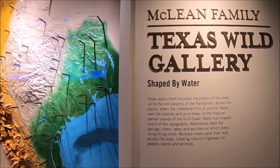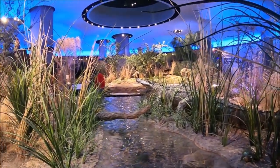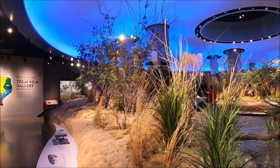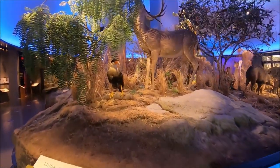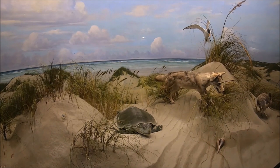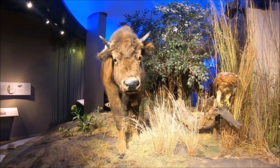We made our way to the McLean Family Texas Wild Gallery, where you can see the Rio Grande Valley to the Panhandle Plains, the East Texas Piney Woods, the West Texas deserts and mountains, and of course all the wildlife that lives in those territories. This section was particularly busy because of all the school groups that were there that day.